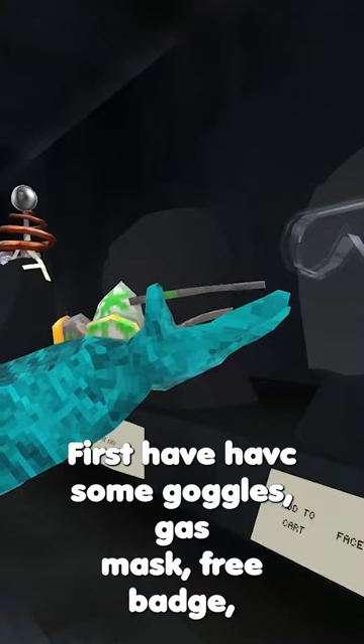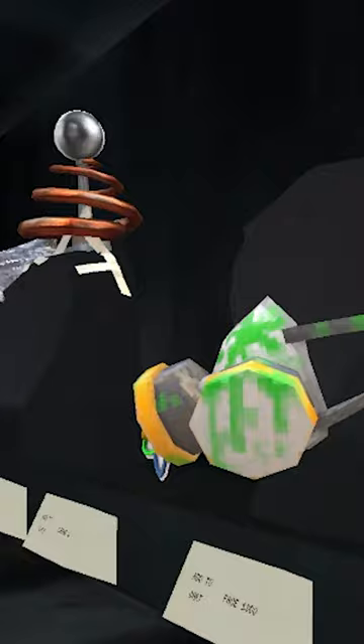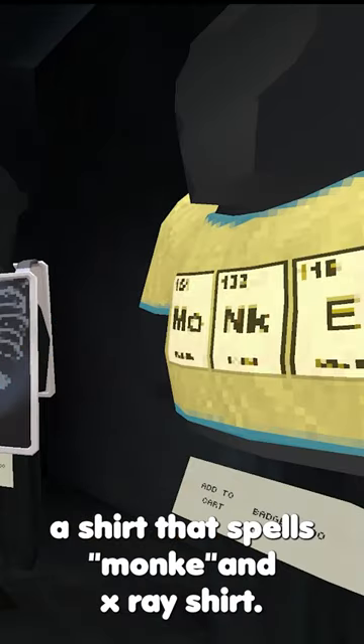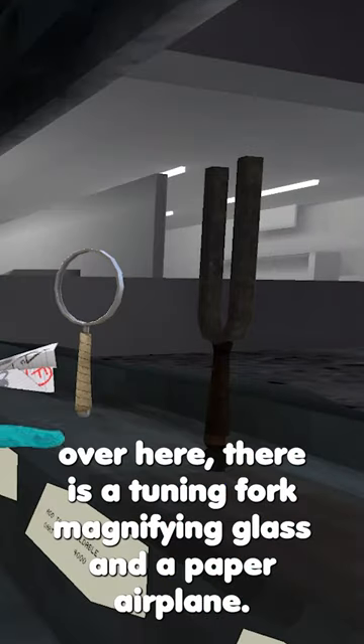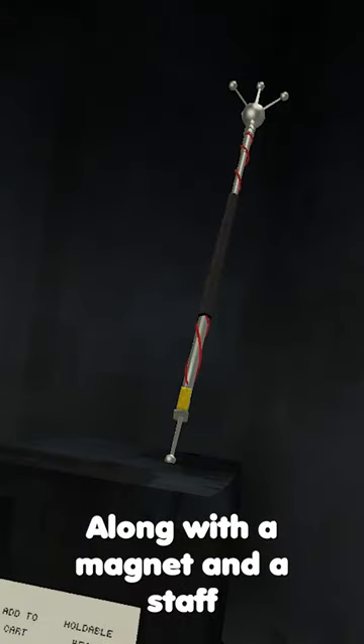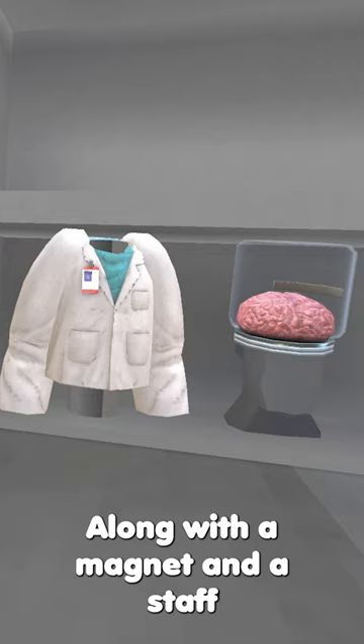First, we have some goggles, a gas mask, a free badge, a Tesla coil, and a tinfoil hat. A shirt that smells monkey and an x-ray. A stopwatch, a tuning fork, a magnifying glass, and a paper airplane, along with a magnet and a staff. Plus a lab coat and a marine jar.